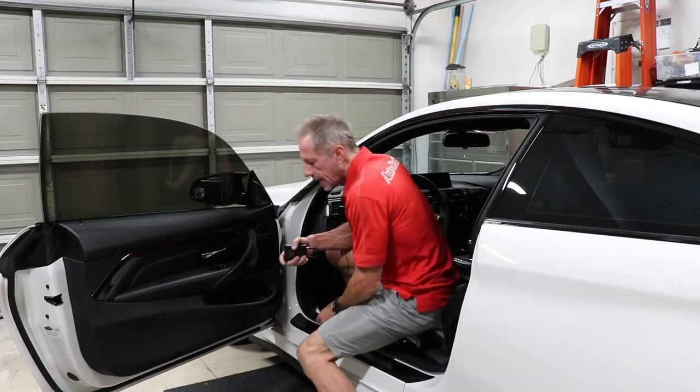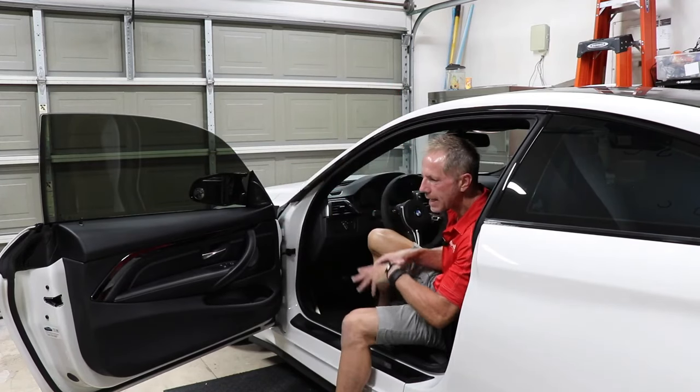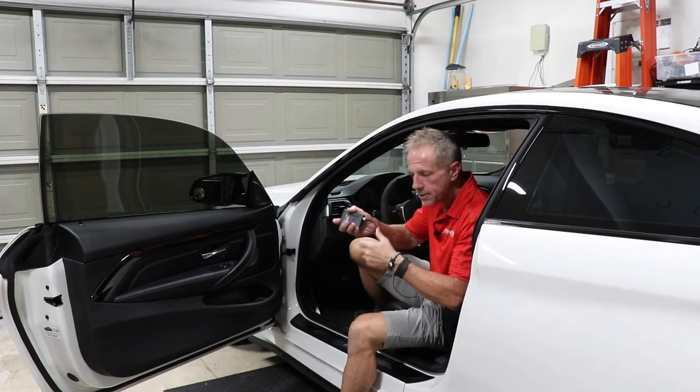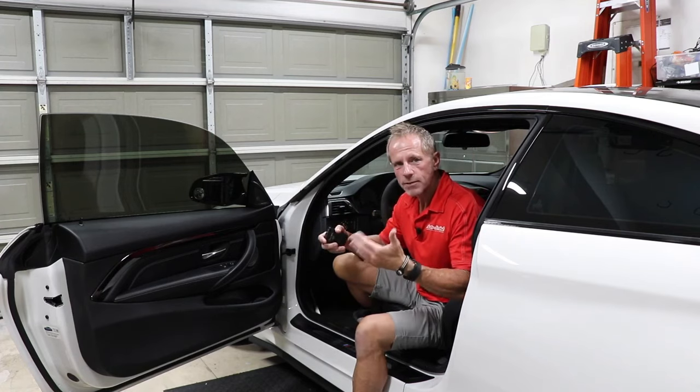This is what I see people do — they get into their car and they drag themselves, they slide into the seat. That's a no-no. What you want to do is place yourself into the seat. I'll give you some examples of what I do.